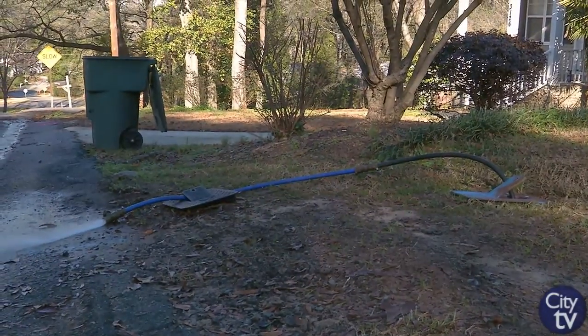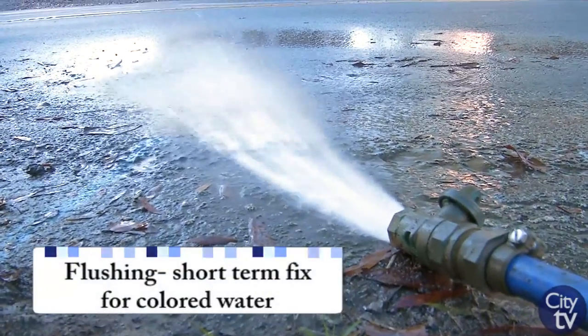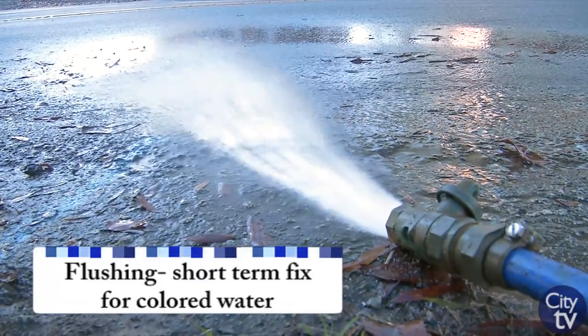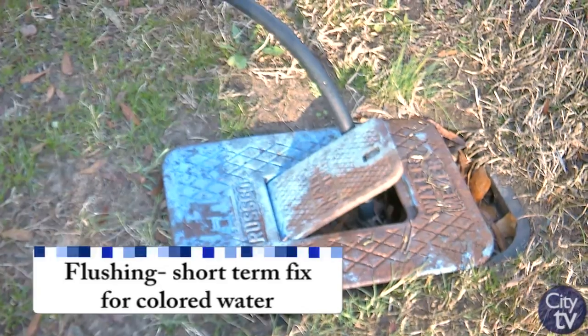One of the initiatives is for us to respond to any discolored water complaints that we might have, and we want to give rapid response to our customers. If they call and let us know that they've got a discolored water issue, we can come out and sample that water at no charge to the customer. We'll also respond by flushing, and that flushing can occur in the distribution system, at hydrants in that community, and also at the customer's meter. That should clear up some of the discolored water.